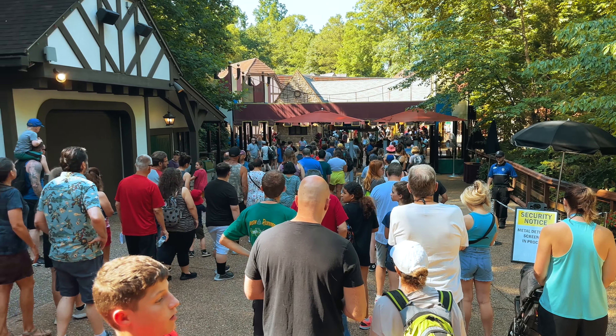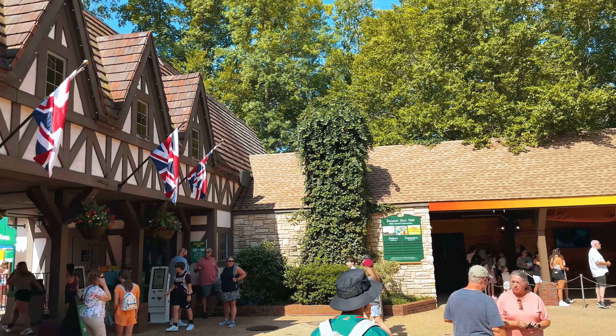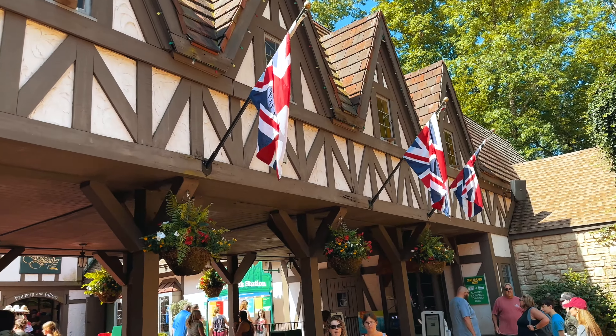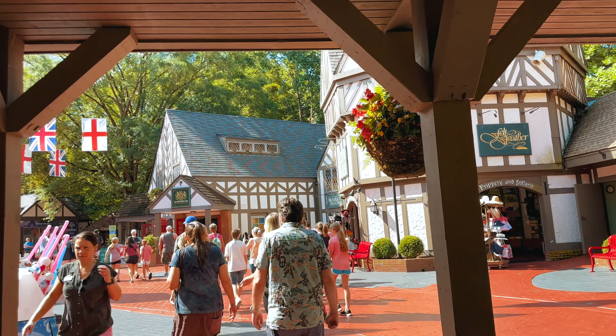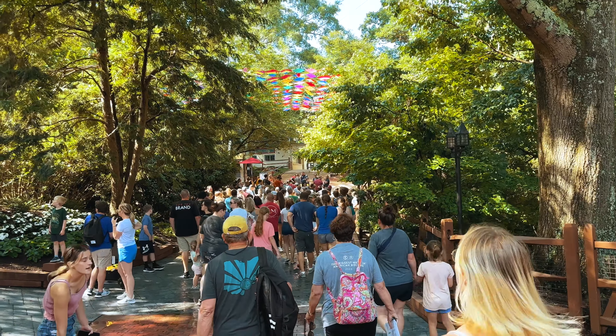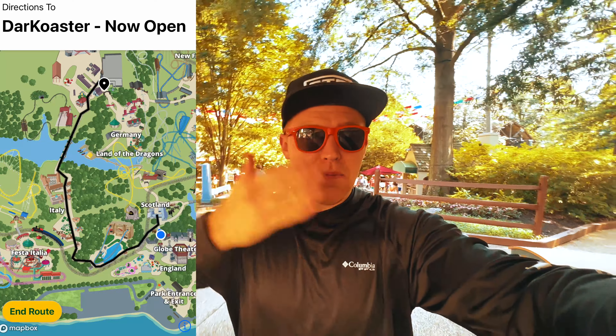Alright, let's get this tour started. We're here in the England section of the park where you can immerse yourself in the charm of Old World Europe. The park is now open so let's go check out Dark Coaster: Escape the Storm. So everybody is rushing to Dark Coaster. There's two ways to go — the map told me to go left, but I got stopped by a train. Literally the path gets blocked by the train. Everybody's going back the other way.